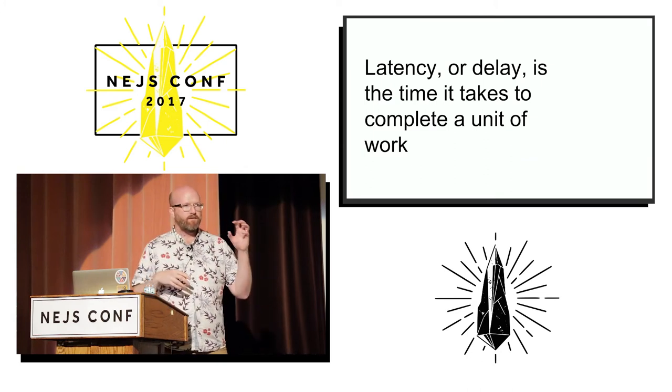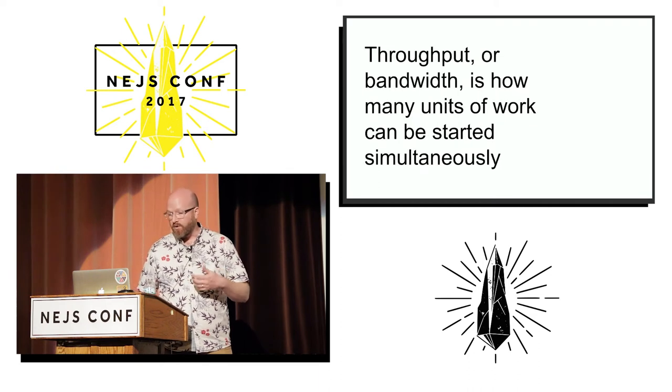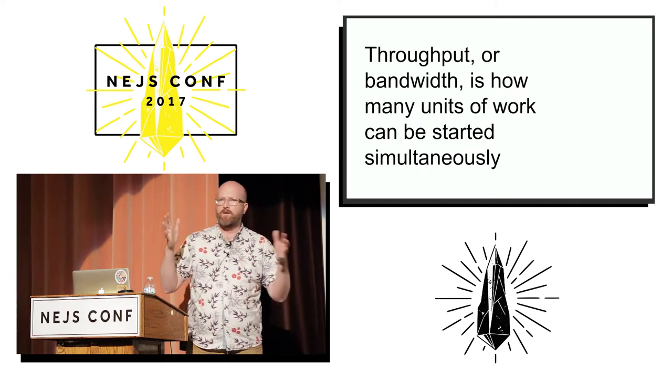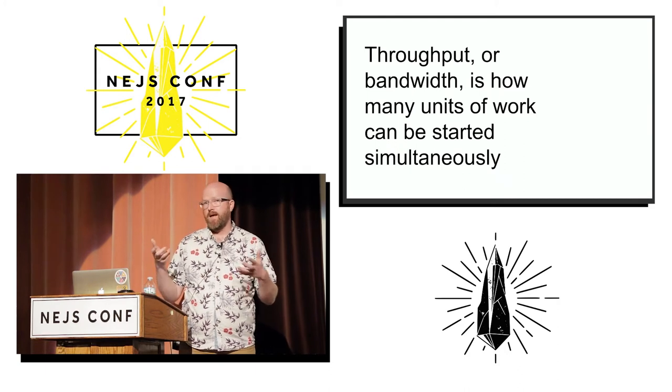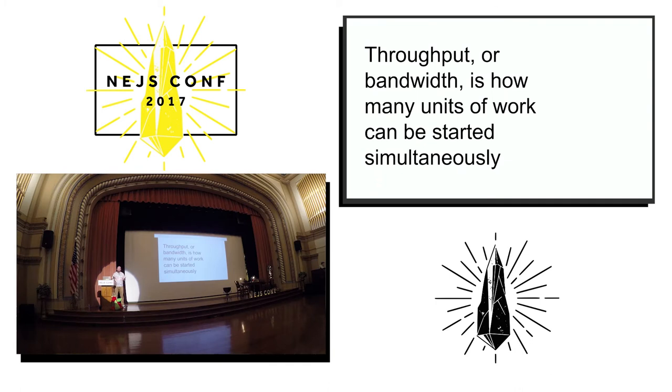There's latency — the time it takes to achieve a particular task from start to finish. And I want to contrast that with throughput, which is how many of these tasks can you do at the same time. The analogy I like to draw is: say you're going to move and you've got all your stuff packed in boxes. If you have way more boxes than will fit in the pickup truck, you're going to have to do more than one trip.